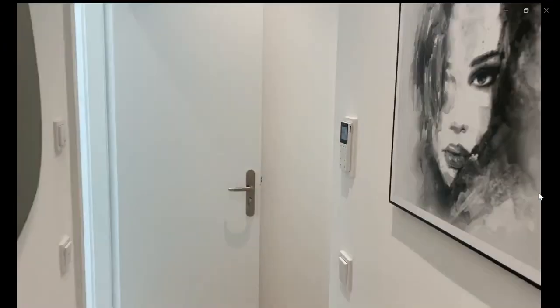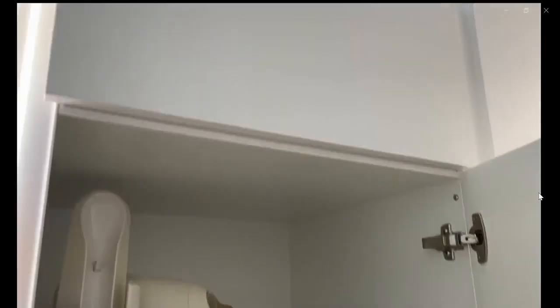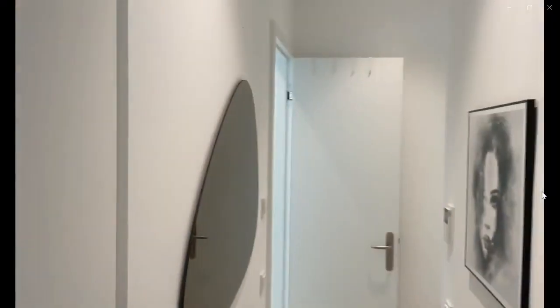Now we're going to walk over here to the closet where you can see a small vacuum, some hanging space, as well as some shelves and a shoe rack in order for you to store your things away.